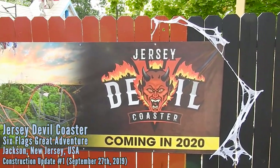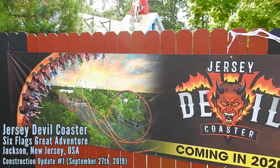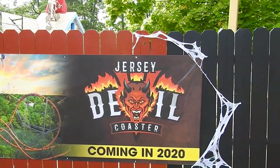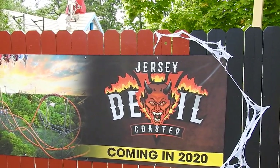Alright, welcome CoasterSpotters. This is update number one for the Jersey Devil construction. It is September 28th and so far just a lot of demolition.